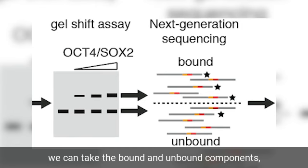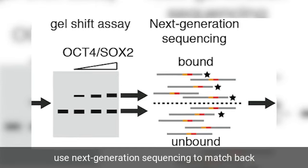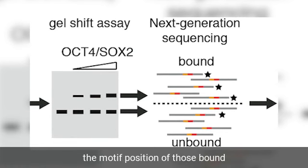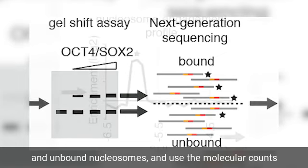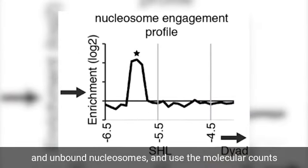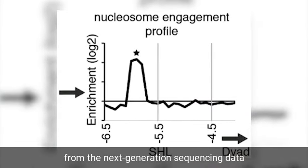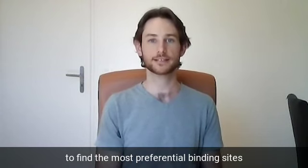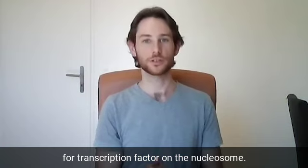When we use gel electrophoresis to separate bound nucleosomes from unbound nucleosomes, we can take the bound and unbound components and use next-generation sequencing to match back the motif position of those nucleosomes. The molecular counts from the sequencing data allow us to find the most preferential binding sites of a transcription factor on the nucleosome.